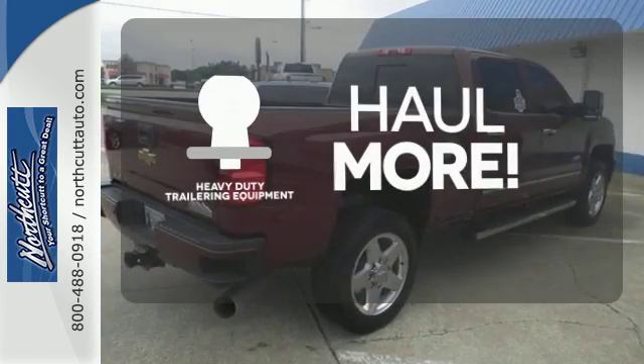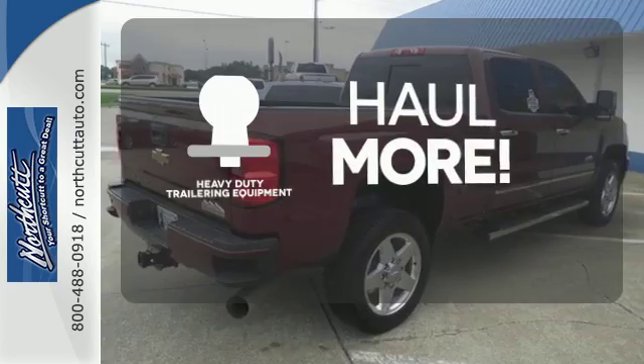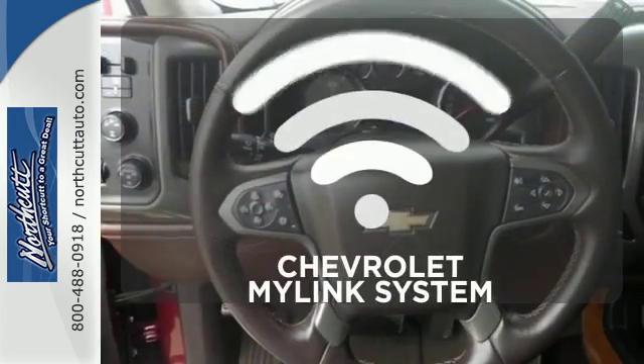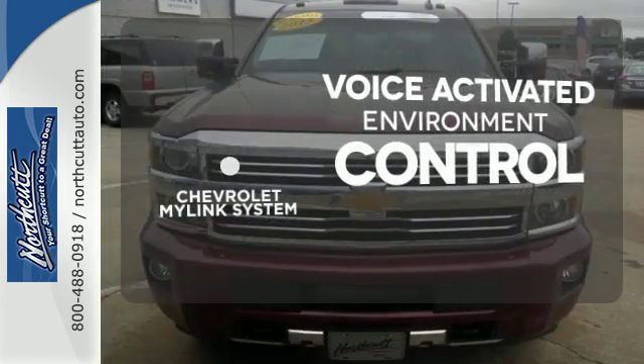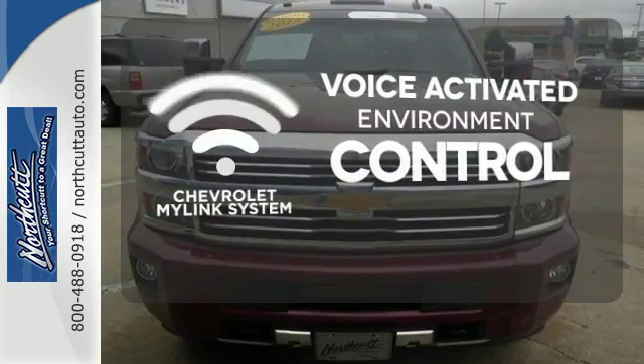The heavy duty trailering equipment is perfect for those who work hard and play hard. Chevrolet's MyLink system allows you to control your music, hands-free calling, and so much more with just the sound of your voice.